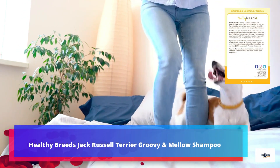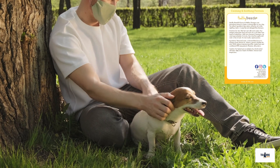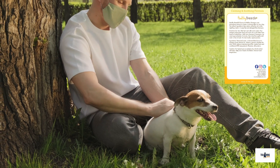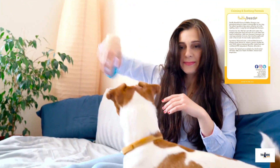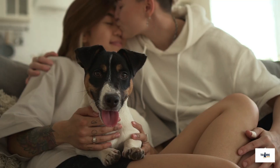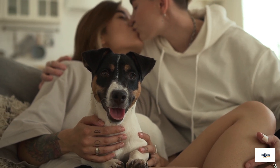Number 1: Healthy Breeds Jack Russell Terrier Groovy and Mellow Shampoo. Don't you hate the reek of that notorious wet dog smell after you bathe your Jack Russell? Well, with this shampoo, you'll never have to encounter even a whiff of this odor again. Available in a range of bottles from Affenpinscher to Yorkshire Terrier, Healthy Breeds have a unique, specific formulation available for every breed of dog. This Jack Russell Terrier shampoo is balanced between pH 5 and 7 so that it does not strip your pooch's coat. It is hypoallergenic too,